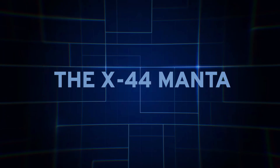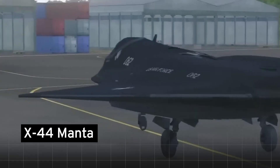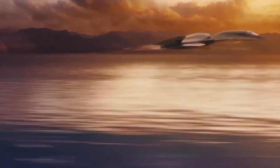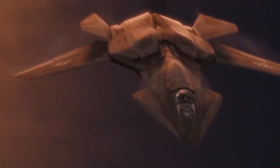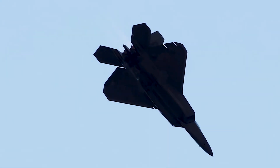The X-44 Manta. In the high-stakes world of aviation, Northrop's X-44 Manta stands out — not just for its unique design, but for its potential influence on America's next top fighter jet. The X-44's radical approach might be the future of stealth and firepower. Traditionally, fighter jets are built with conventional tails for control. The F-22 and F-35 made minor tweaks but largely stuck to the norm.